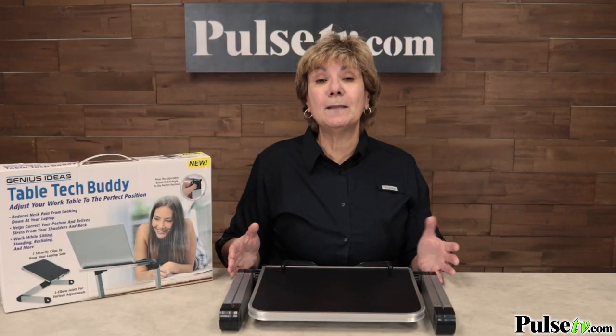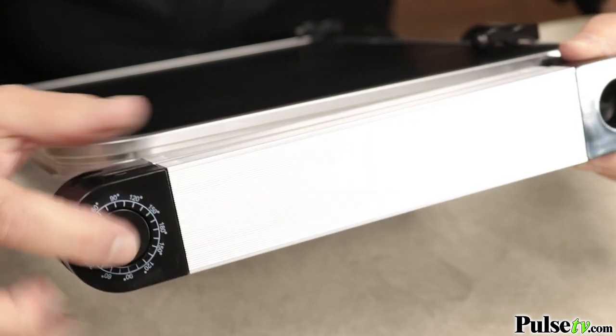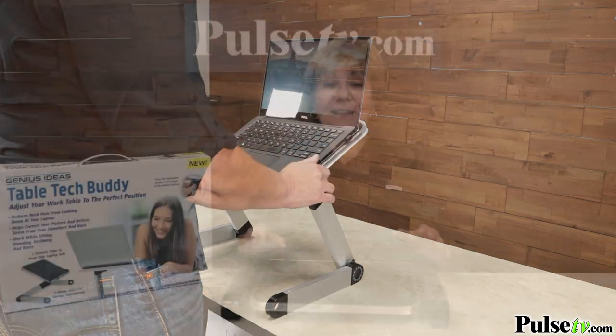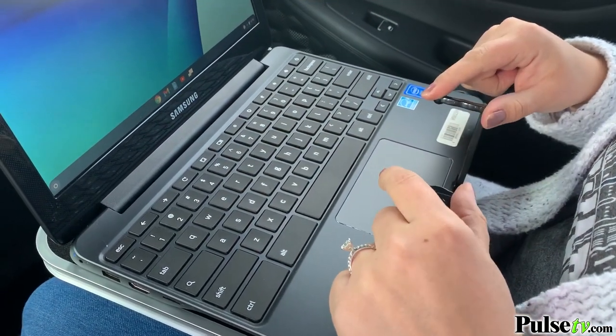Getting comfortable with the Table Tech Buddy is so easy. That's because of the custom fit adjusters that allow you to position the desk exactly where you want. They've thought of everything with this portable desk, down to the security clips that keep your laptop in place.